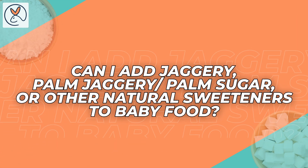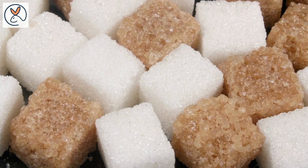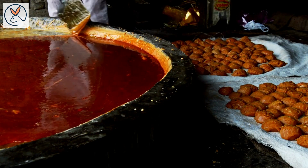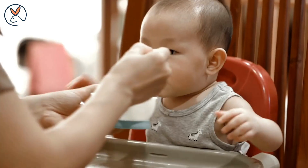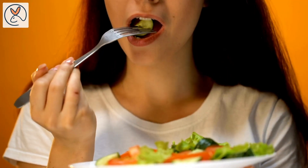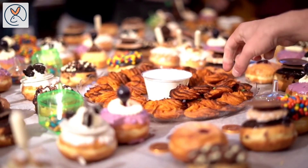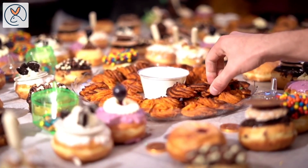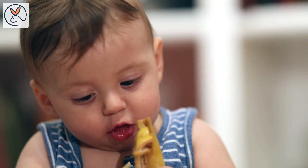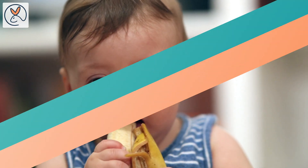Can I add jaggery, palm jaggery, palm sugar, or other natural sweeteners to baby food? As mentioned earlier, it is best to avoid adding sugar or any sweeteners, including natural ones like jaggery or palm sugar, to your baby's food during the first year of life. This helps in developing healthy eating habits and reducing the risk of developing a sweet tooth, which is basically a preference for sweet foods. After your baby reaches the age of 1, you can gradually introduce a wider range of foods, including those with natural sweeteners in moderation.